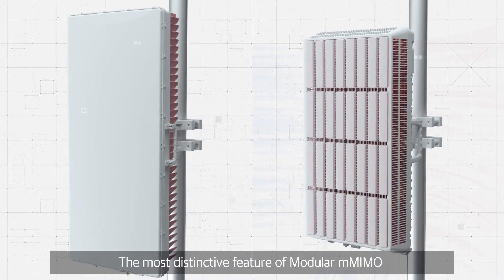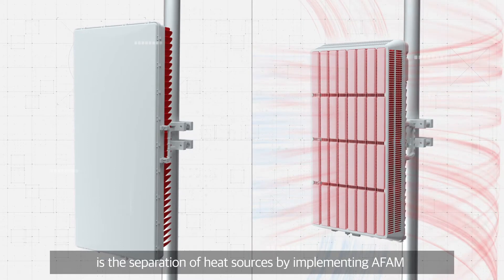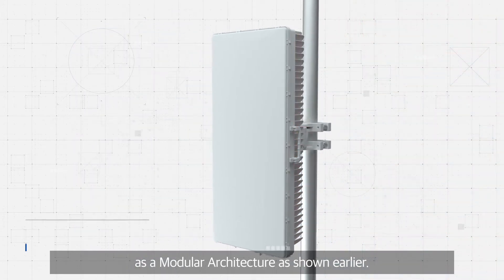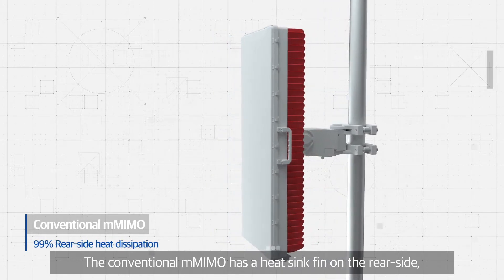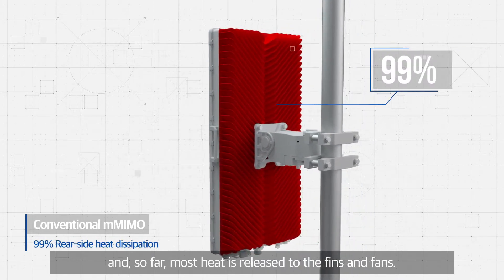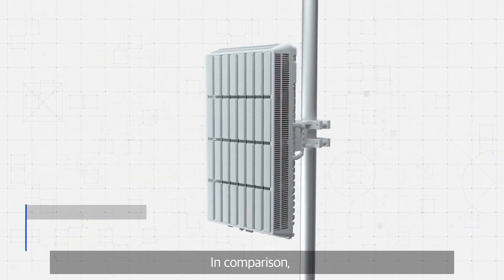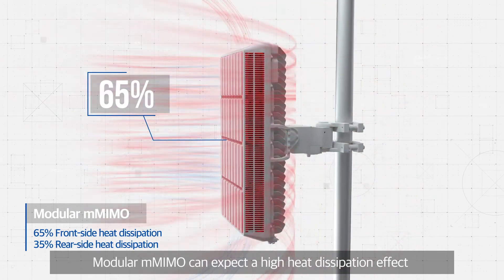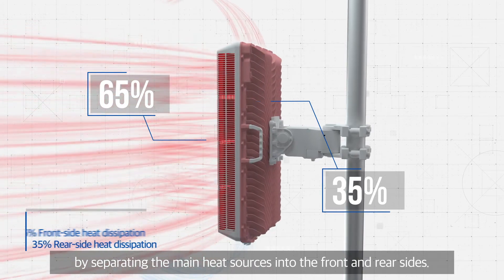The most distinctive feature of Modular Massive MIMO is the separation of heat sources by implementing AFAM as a modular architecture. The conventional Massive MIMO has a heat sink fin on the rear side, and most heat is released to the fins and fans. In comparison, Modular Massive MIMO can expect a high heat dissipation effect by separating the main heat sources into the front and rear sides.